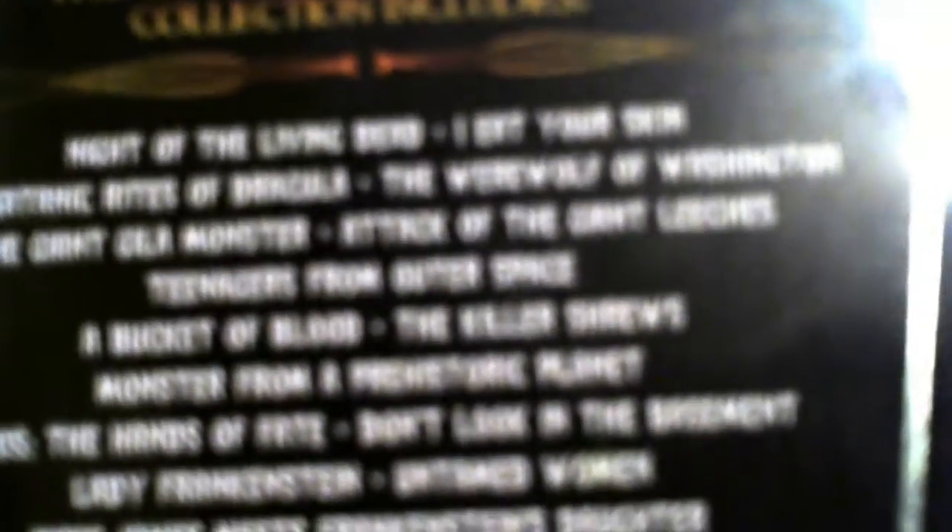It's got a lot of public domain titles — I Eat Your Skin, A Werewolf of Washington, A Bucket of Blood. Pretty much your usual suspects there. But of course, they're all hosted by Elvira.